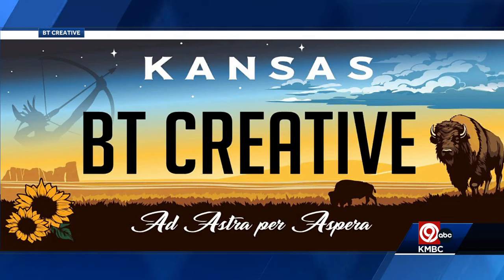It also includes the statue from the top of the state capitol dome, the Monument Rocks, and the state motto — Ad Astra per Aspera, through hardships to the stars. BT Creative's design is so popular that other residents in the metro have started petitions on Change.org to try to get lawmakers to consider this one. The most supported petition has nearly 2,400 signatures.